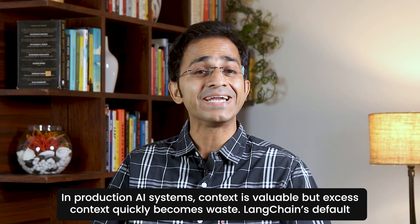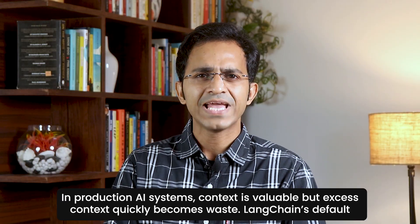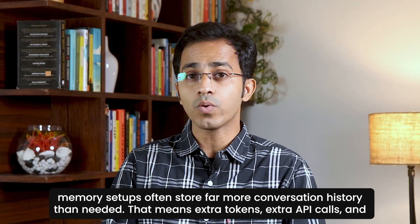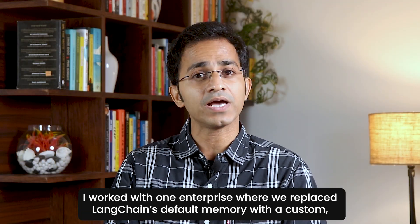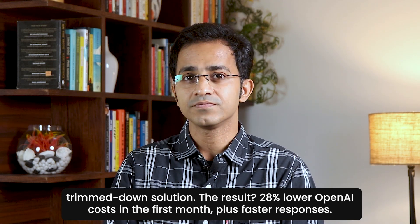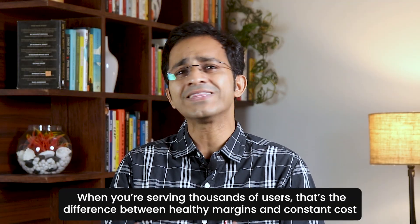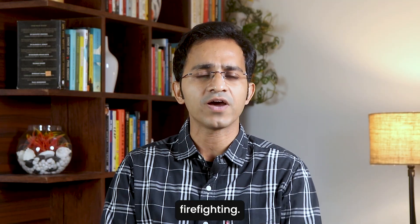In production AI systems, context is valuable, but excess context quickly becomes waste. LangChain's default memory setups often store far more conversation history than needed — that means extra tokens, extra API calls, and a big monthly bill. I worked with one enterprise where we replaced LangChain's default memory with a custom trimmed-down solution. The result: 28% lower OpenAI costs in the first month, plus faster responses. When you are serving thousands of users, that's the difference between healthy margins and constant cost firefighting.